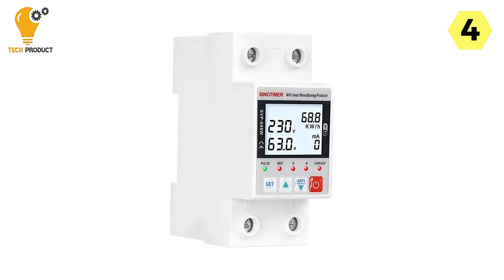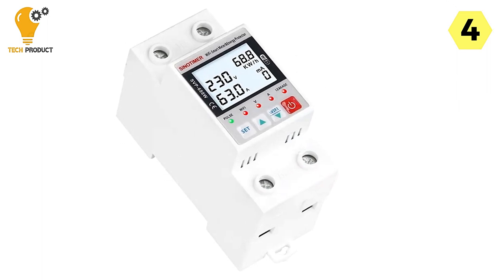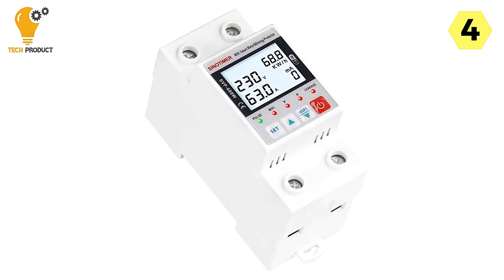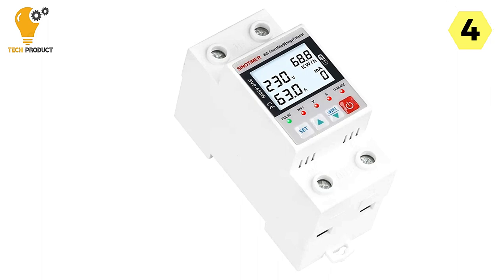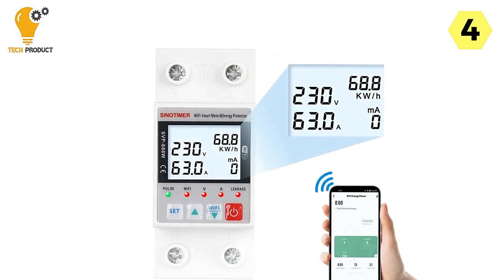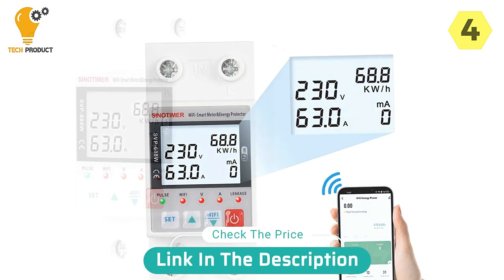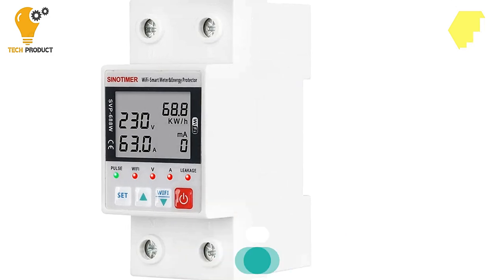The Tuya Smart Circuit Breaker is a versatile and feature-rich solution for modern homes. Its remote control capabilities, real-time monitoring, customizable protection features, and various timing modes make it a valuable addition to your home's electrical management system. Say goodbye to manual switches and hello to a smarter and safer way of managing your electrical circuits.